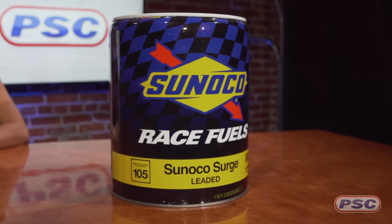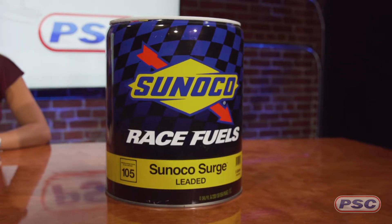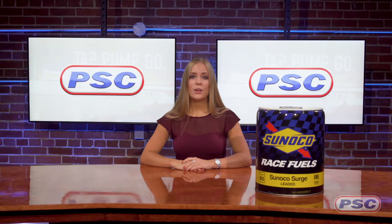Like all of their race fuels, Sunoco Surge is made from highly refined hydrocarbons for fuel stability and a long shelf life. If you're looking for cold starting and quick throttle response, this is the fuel for you.